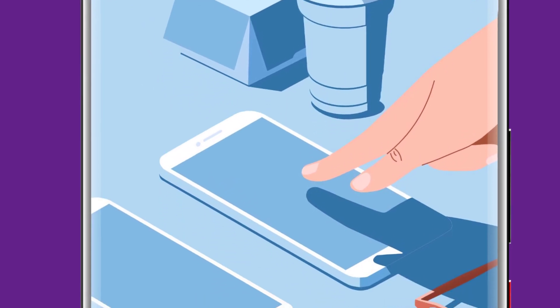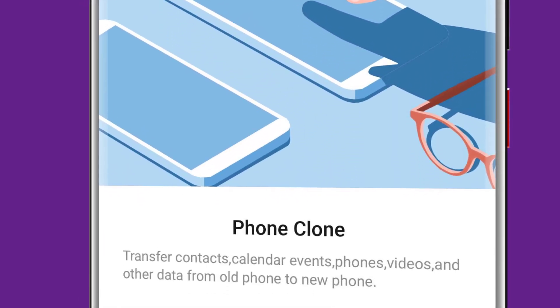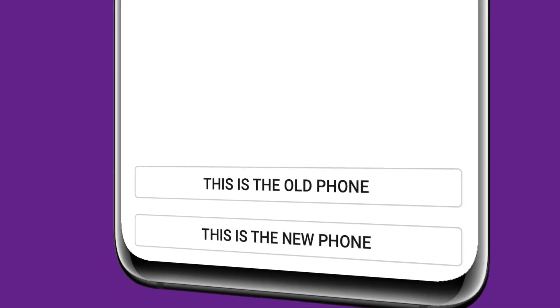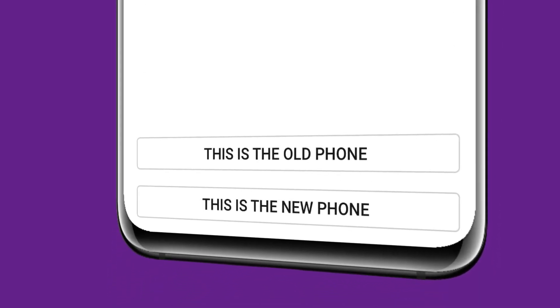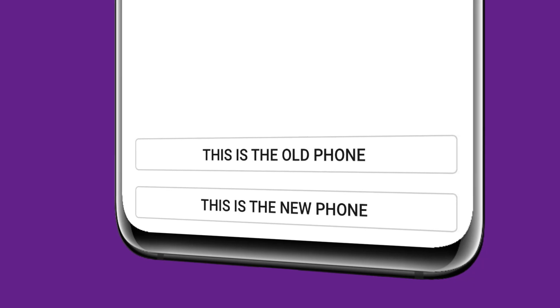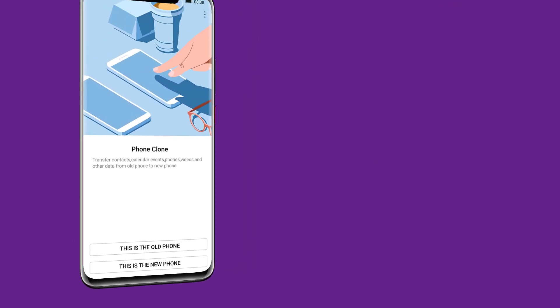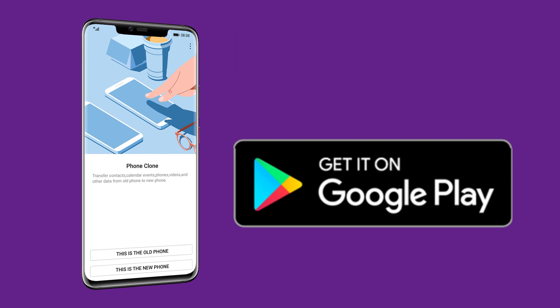Phone Clone — simply switch. Once you have a new Huawei or Honor phone, Phone Clone easily helps you switch all your contacts, apps, and photos to your new device quickly with EMUI version 9.0. A fast transfer with easy setup, and you are ready to enjoy your new phone.